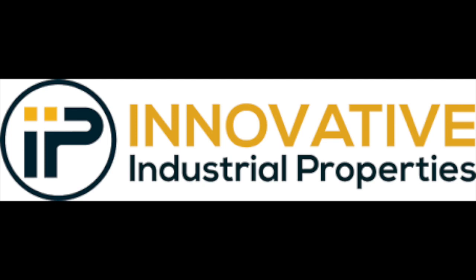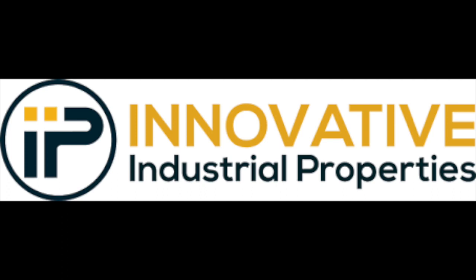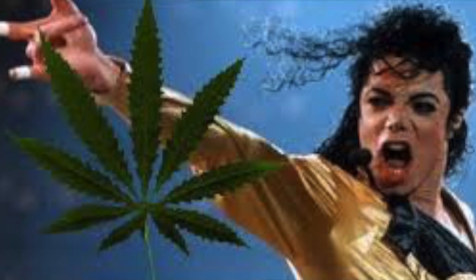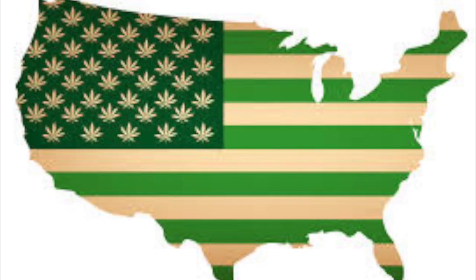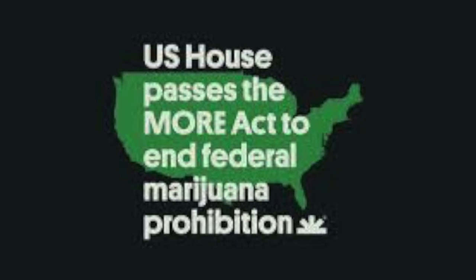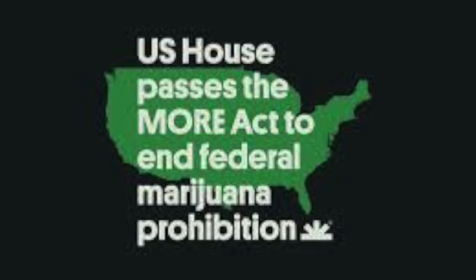In addition to all of the positive aspects of IIPR's business, I personally believe that the cannabis industry as a whole has a ton of growth ahead of it here in the United States. Each year we continue to see recreational and medicinal use grow on a state level.